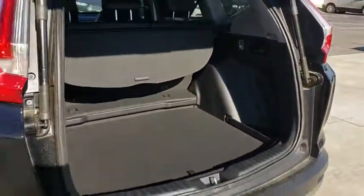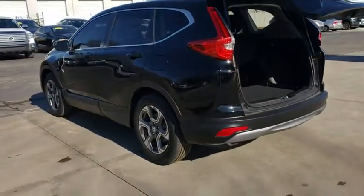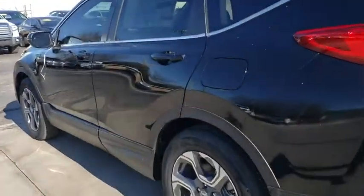Power steering, adjustable steering wheel, four-wheel disc brakes, cruise control, aluminum wheels, keyless start, and auto-dimming rear-view mirror.